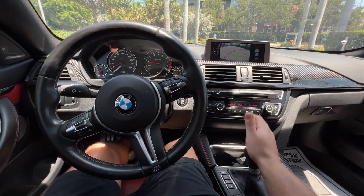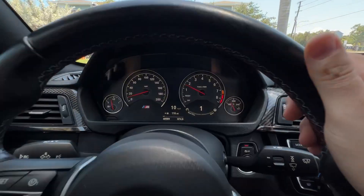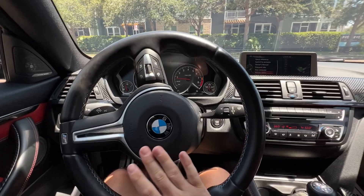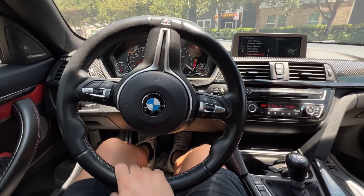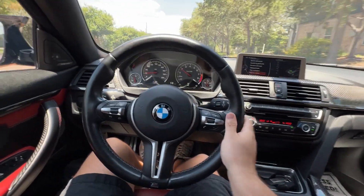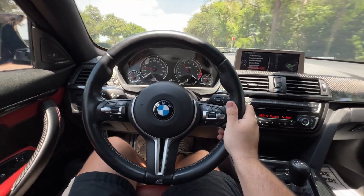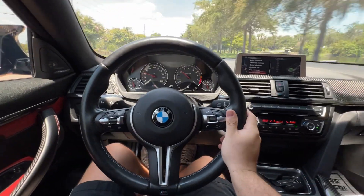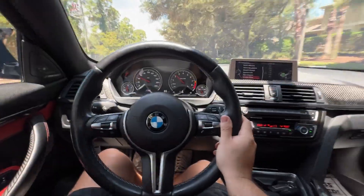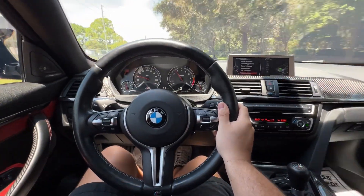Driving the 2015 BMW M4 — this is a manual transmission. Go ahead and do a little pull. We are in Sport Plus, so we'll be able to hear the exhaust note as well. Now what I love about these newer M's is they do rev match, so when you go ahead and downshift, it rev matches for you.